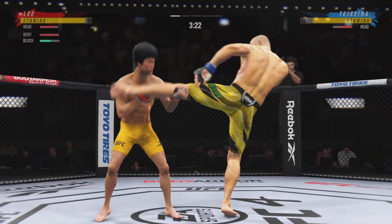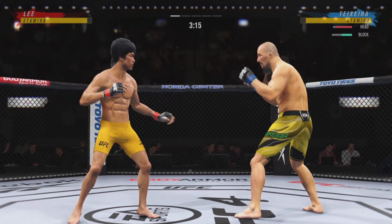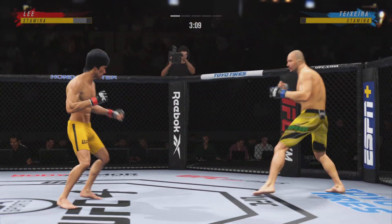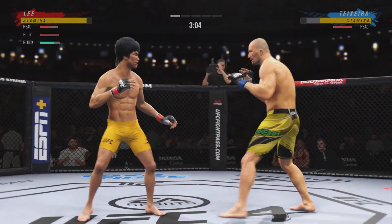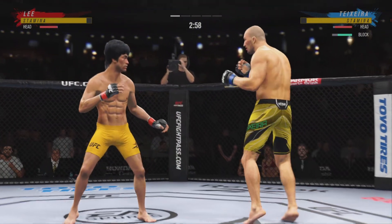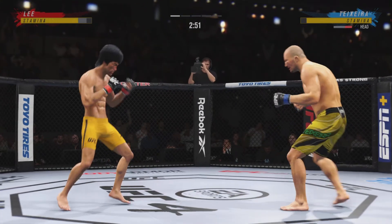Oh! Massive head kick there. We'll see if he can finish. A nice shot there defensively to raise the guard and prevent any damage. Those hands never leave where they're supposed to be, and if you do that, most times you won't block the shot — that's incoming. 26 total strikes have landed for Glover Teixeira. Oh, nice strike landed there by Lee. Wow, what a head kick.